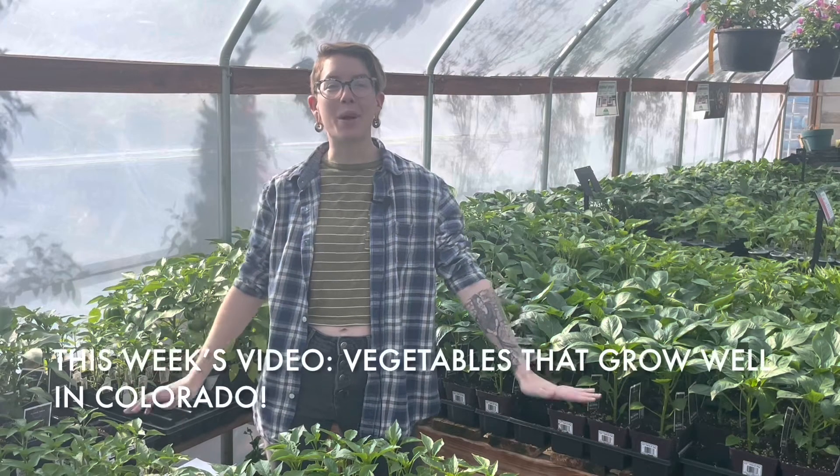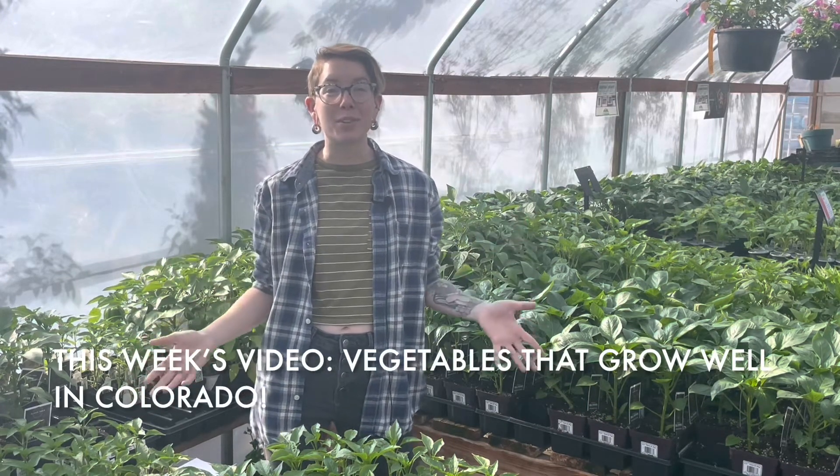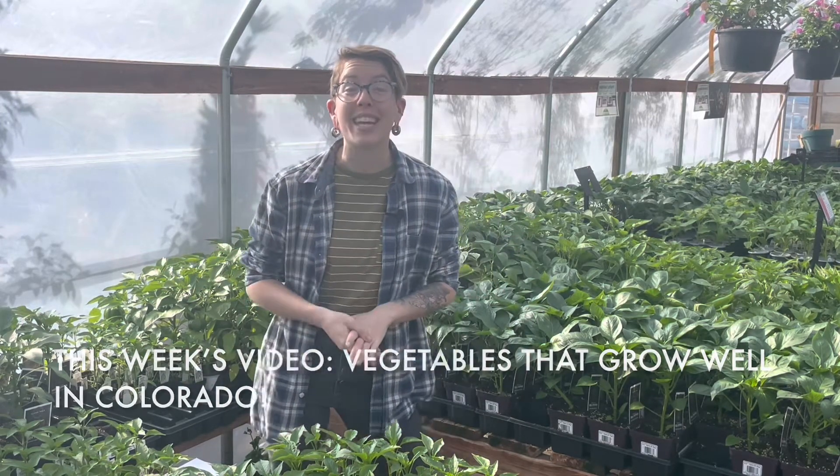Hello everyone and welcome to Bath Garden Center. We are standing in our vegetable greenhouse right now and today we are going to give you some of the best veggies to grow in Colorado.